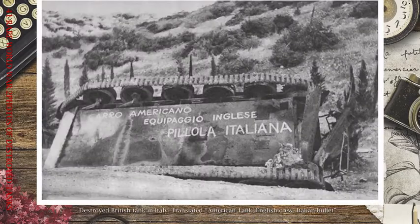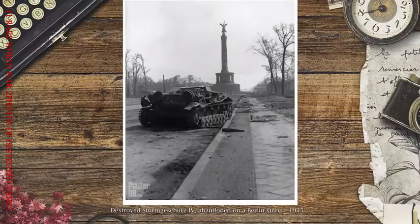Destroyed British tank in Italy — translated: American tank, English crew, Italian bullet. Destroyed Sturmgeschütz IV, abandoned on a Berlin street, 1945.